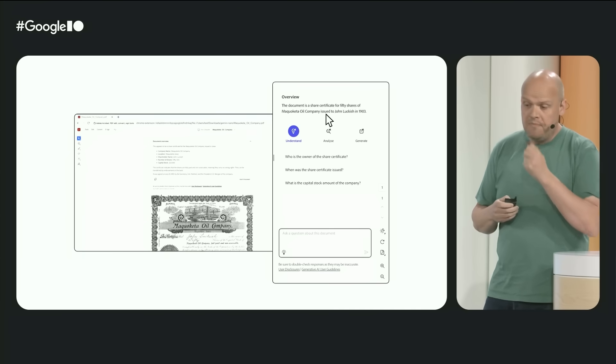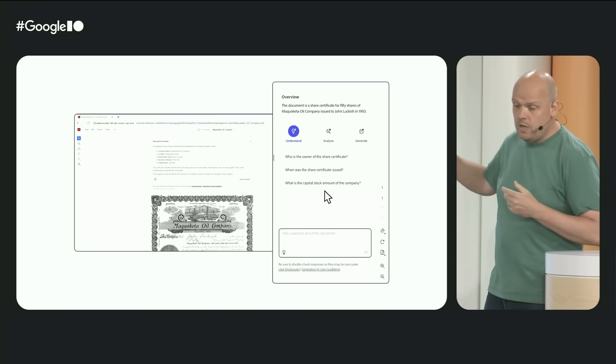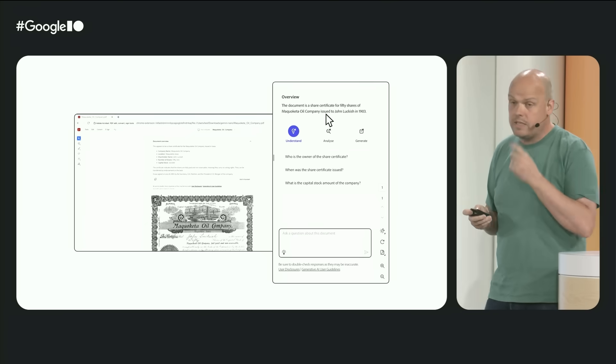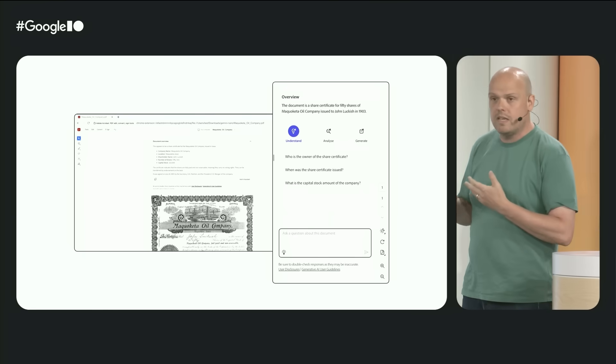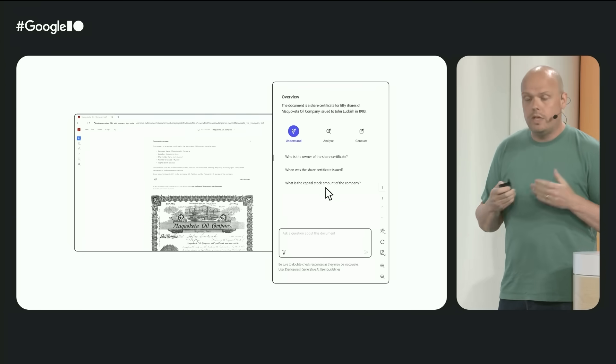Now, their users can generate text summaries from scanned visuals in Adobe, all directly within Chrome. A user can then chat directly with the Acrobat AI Assistant to surface, organize, and validate key facts. It reduces a huge amount of manual work and enables faster, more accurate capture of critical information from even sparse or degraded documents.